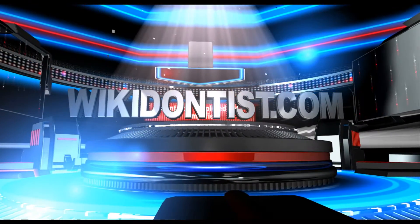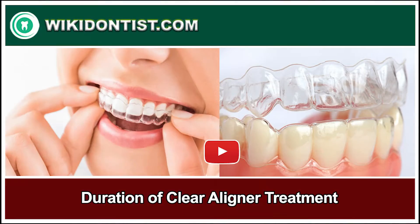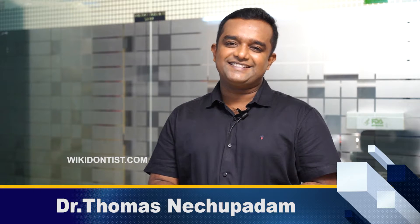wikidonis.com — Truth About Tooth. Hi, good morning! I'm Dr. Thomas Nichipata from Nichipata Deadlight Marine Drive Coaching.